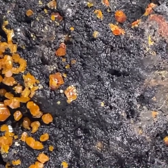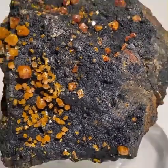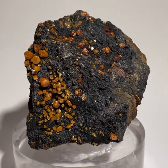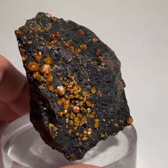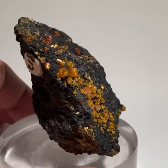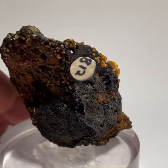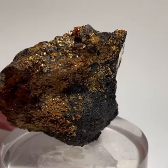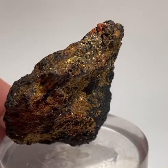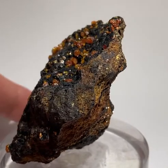This specimen is a specimen of stolzite from Broken Hill, New South Wales. It was formerly in the collection of the Museum of Victoria in Melbourne. It was also in the Milton Lavers collection. I got this piece in a trade that I did with Ian Bruce after he bought the Lavers collection.